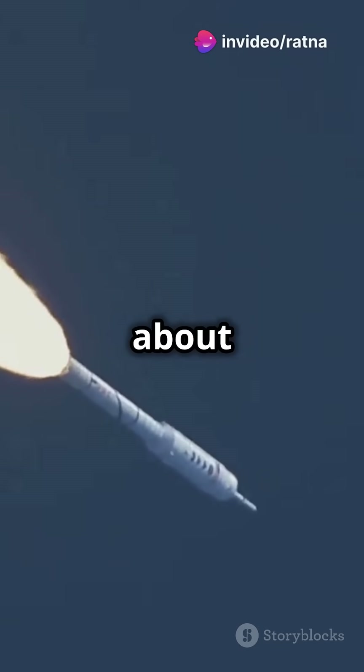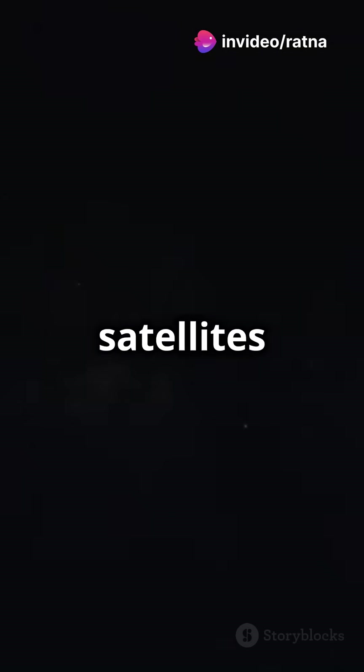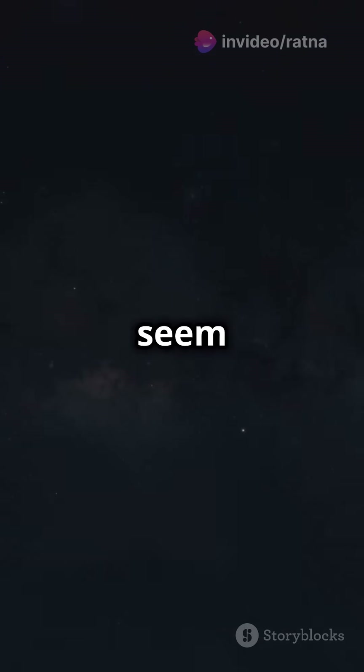You need to watch this if you're curious about how satellites stay in space. Ever wondered why some satellites zip by while others seem to stand still?